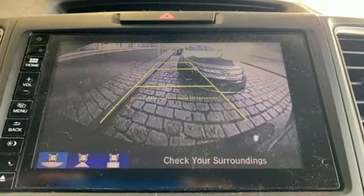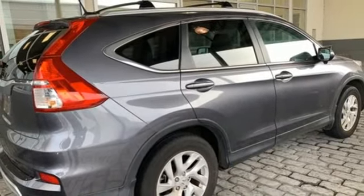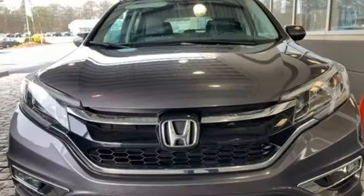Dual zone climate control, in-line four-cylinder engine, power sliding and tilting sunroof, gas pressurized shocks, and power heated mirrors.